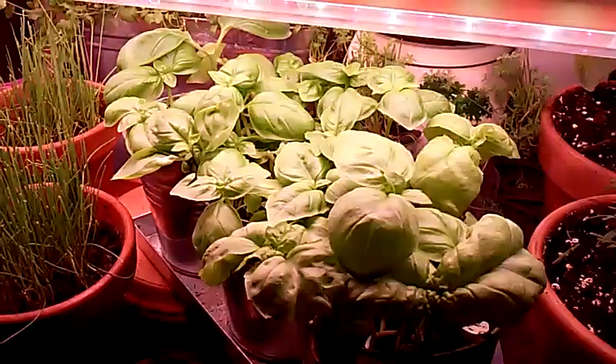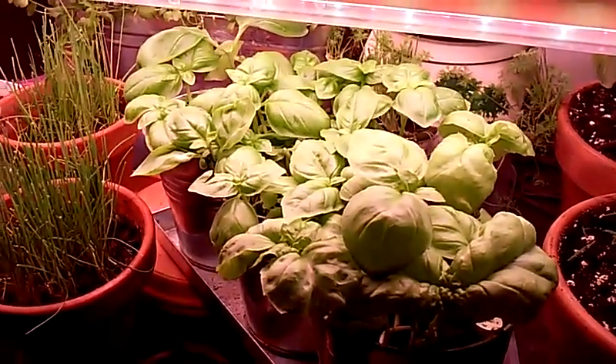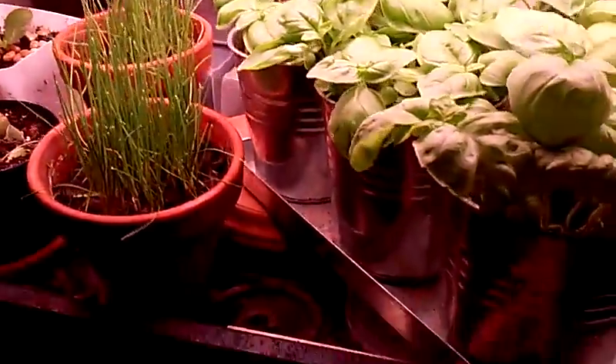Here's the sweet basil. I've been using it in tons of things — chicken salad, salads galore. Chives too.